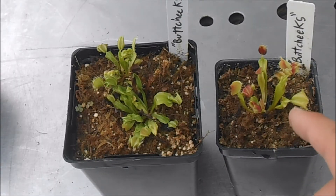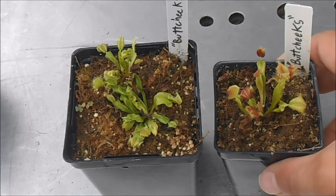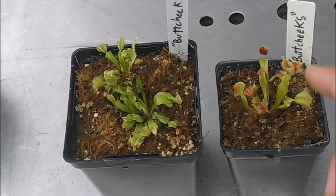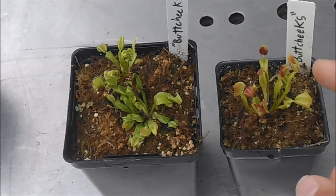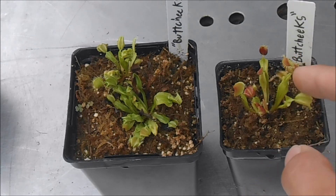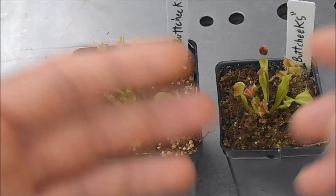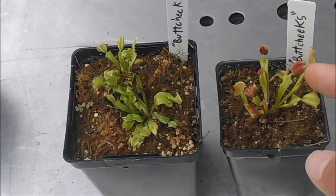This plant cannot catch any insects, and some people don't like that because they say, what good is a flytrap if it can't catch any insects? But I just think this is such a weird mutant it's worth cultivating. These traps actually can close, but the trigger hairs are curly so they don't really function — you can touch this as much as you want and the traps aren't going to close. Although when they're developing and still really young and haven't opened up completely, triggering them can actually cause them to close. But once the traps get mature and go to their fully open position, they're not going to be closing anymore.